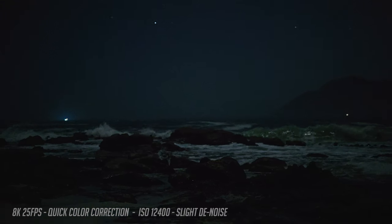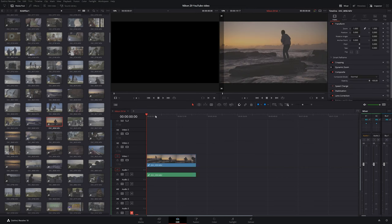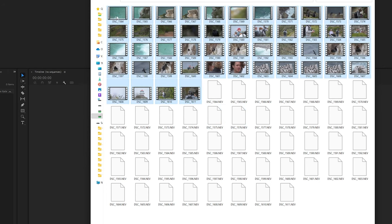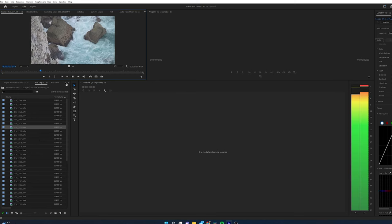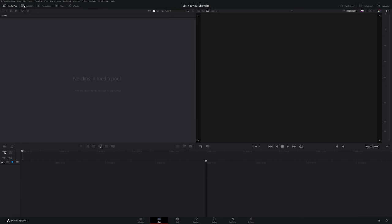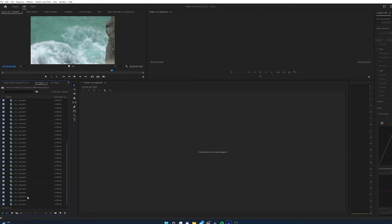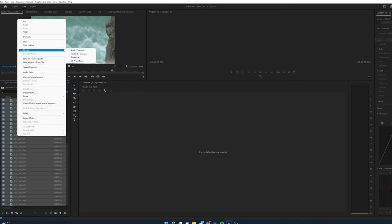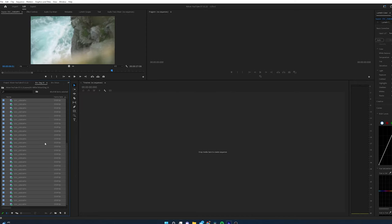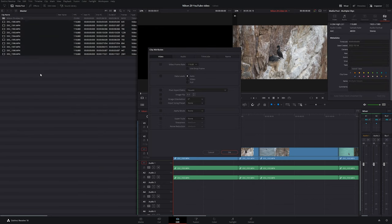I'm very used to Premiere Pro, so it was a pity that the Nikon RAW codec does not work in Premiere. I did talk with Nikon about it, and they didn't have any news either. But the files work perfectly in DaVinci Resolve. If you want to edit in Premiere Pro, the camera does actually create HD proxy files, which is very convenient — you can edit in Premiere Pro and then export an XML file to DaVinci Resolve. Just make sure to change the frame rate of all clips in Premiere Pro to 25 frames per second if that's your final frame rate, and do the same when importing in DaVinci Resolve, so slow motion files don't go offline.